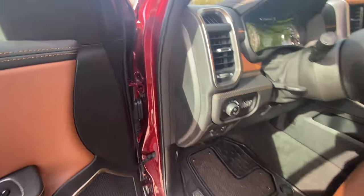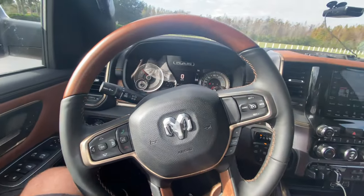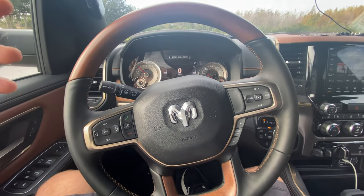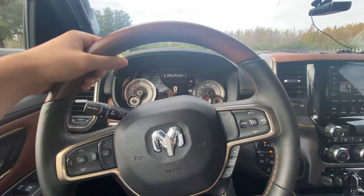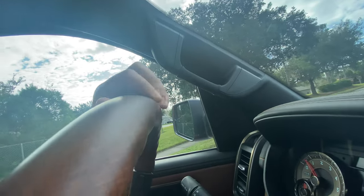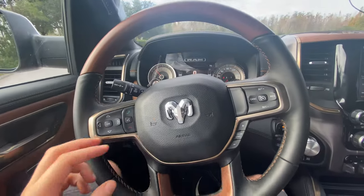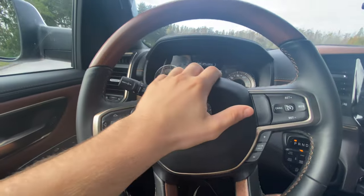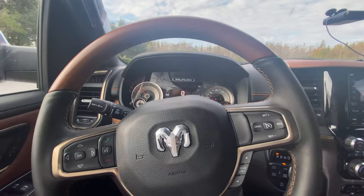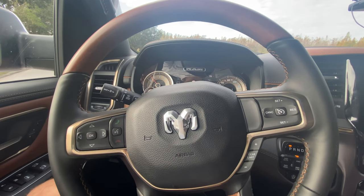Stepping inside and checking out the interior on this all-new Ram 1500 Longhorn Limited Edition. The first thing you notice is the steering wheel — a massive wood grain steering wheel with cutout inlays for your fingers, giving you a very solid grip. As far as the horn area, you have a 3D Ram badge, and the horn itself is really aggressive sounding — people are definitely going to get out of your way.